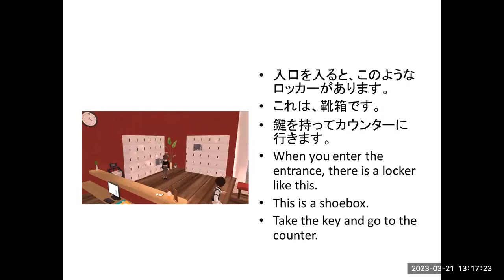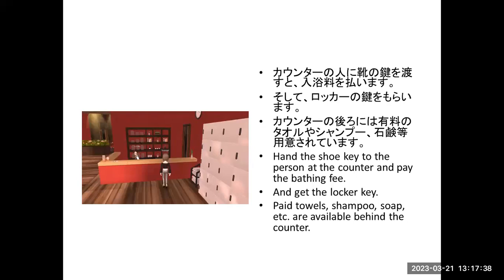When you enter the entrance, there is a logo like this. This is a shoe box. Take the key and go to the counter. Hand the shoe key to the person at the counter and pay the bathing fee.